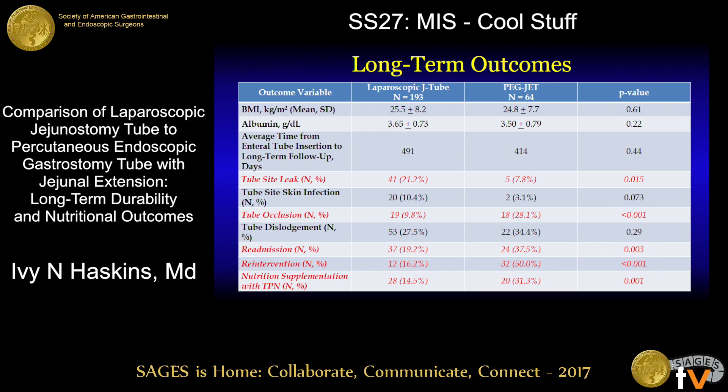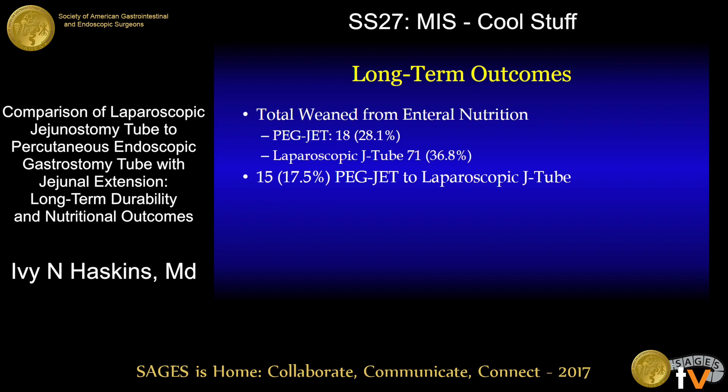With respect to long-term outcomes, patients who underwent PEGJET tube placement were less likely to experience a tube site leak but were more likely to experience a tube occlusion event. These patients were also more likely to experience a readmission or re-intervention related to their tube, and were more likely to require nutritional supplementation with TPN. A total of 18 patients in the PEGJET group and 71 patients in the laparoscopic jejunostomy tube group were successfully weaned from enteral nutrition over the long-term.